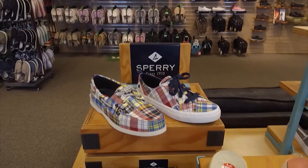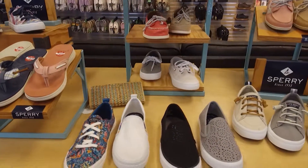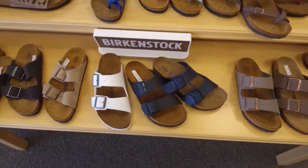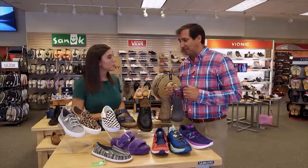Sperry and Vans are two back-to-school staples with lots of different canvas options, plus Sperry boat shoes. Birkenstock is super hot again this fall — one of their most popular sandals for girls, and guys are wearing them too, with socks. They carry Stance socks to go along with those.